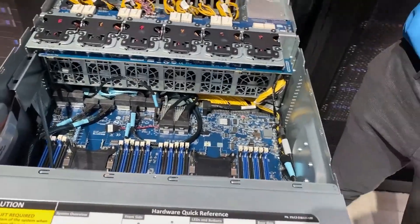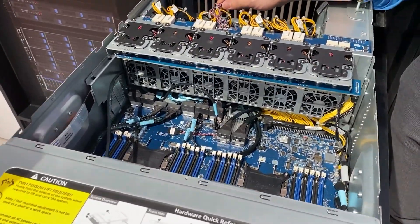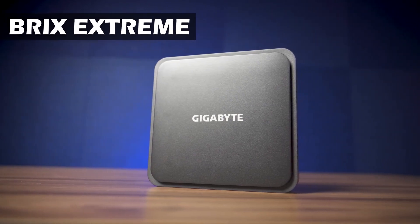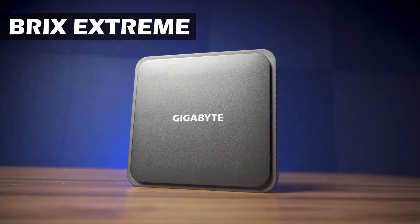Today, we are going to test Bricks Extreme, a mini PC from Gigabyte, featuring excellent performance and high scalability.